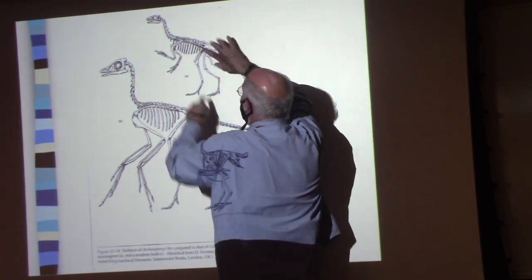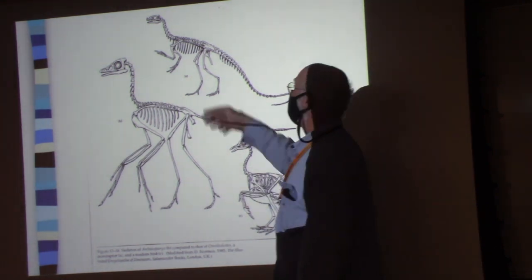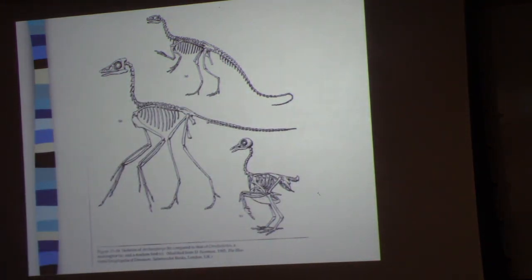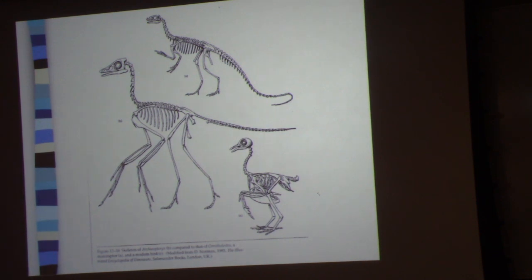Look at that — lizard hips. There's Archaeopteryx. There's a modern bird. What do you notice about the difference? Birds have beaks — Archaeopteryx has teeth. No modern bird has teeth, and no bird fossils ever have teeth, with the possible exception of Protoavis.